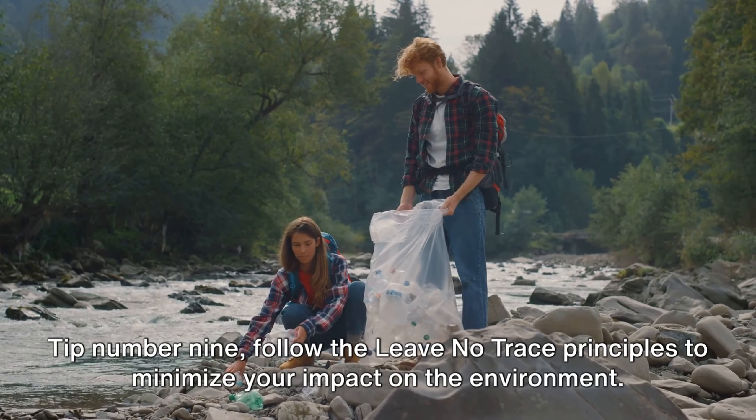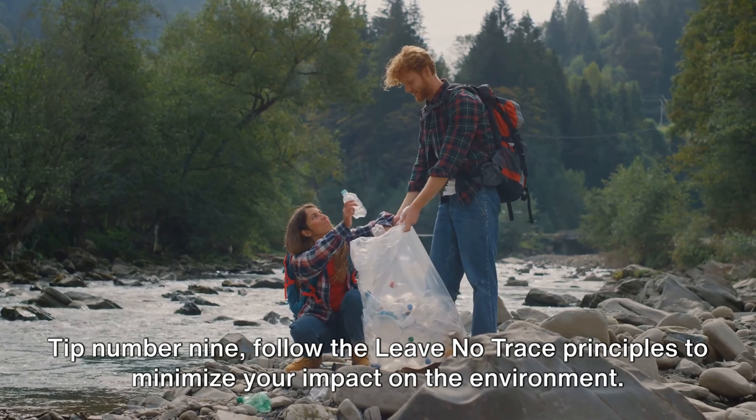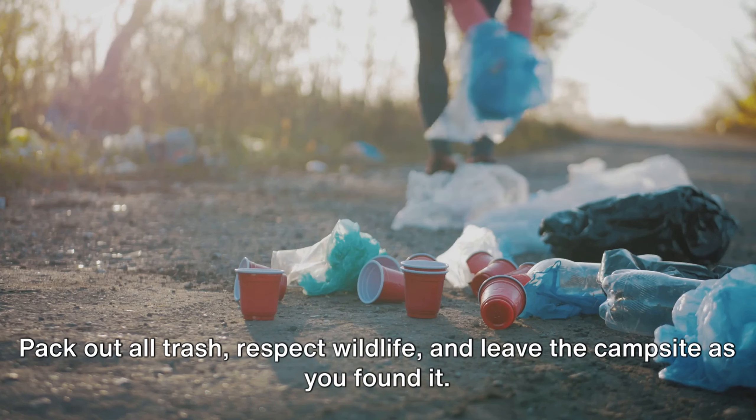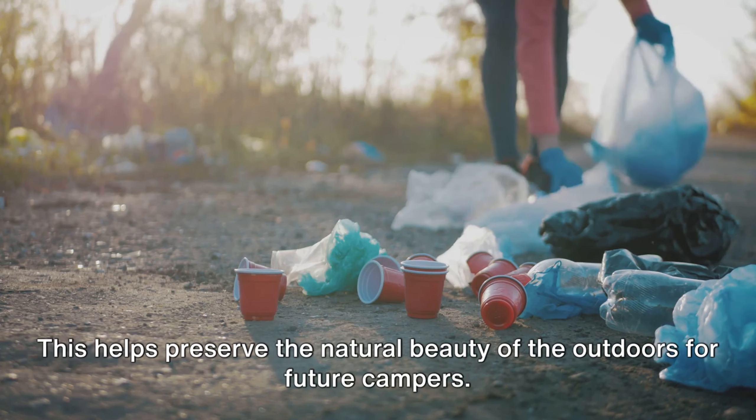Tip number nine. Follow the leave-no-trace principles to minimize your impact on the environment. Pack out all trash, respect wildlife, and leave the campsite as you found it. This helps preserve the natural beauty of the outdoors for future campers.